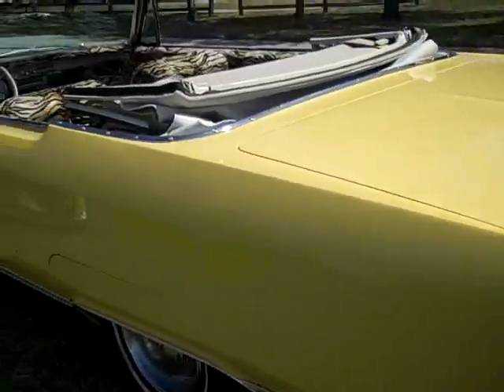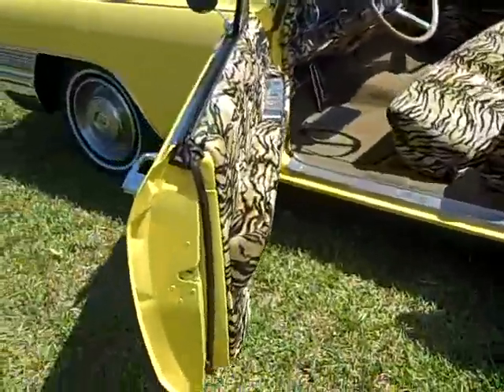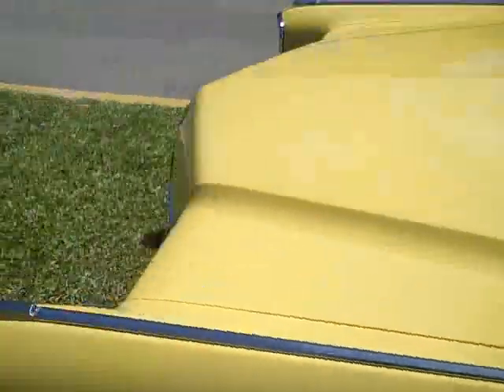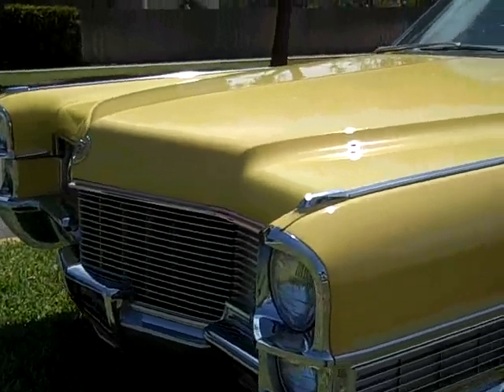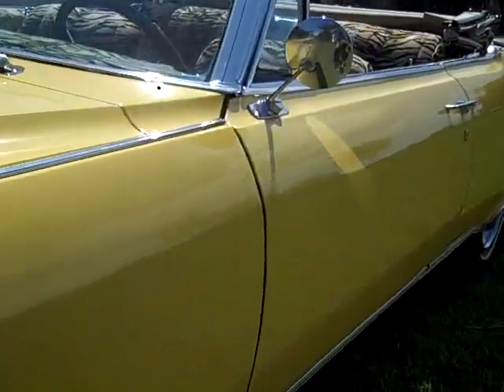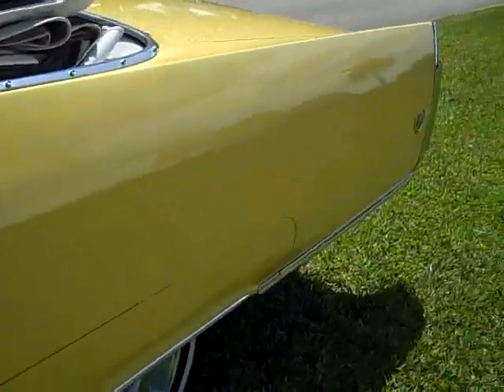Underneath is totally rust-free. It's a fully restored vehicle. There are no flaws in the body of this vehicle — no flaws anywhere. It's laser straight with no filler. It's a California car with a California title.